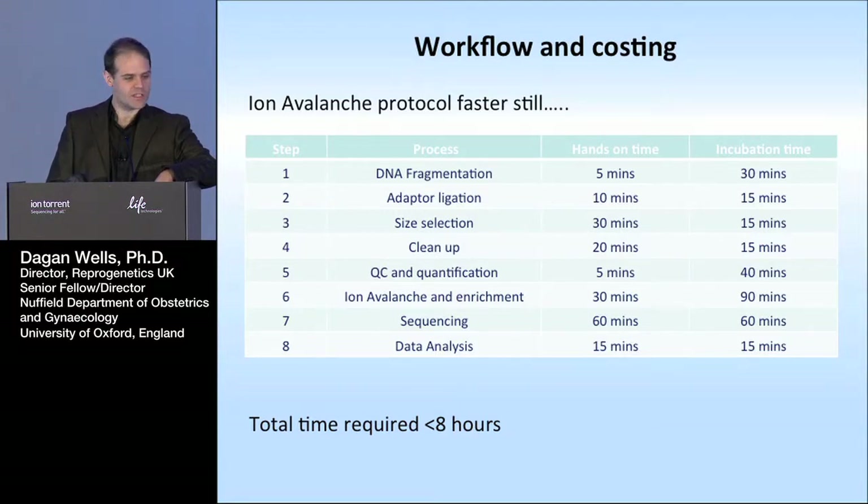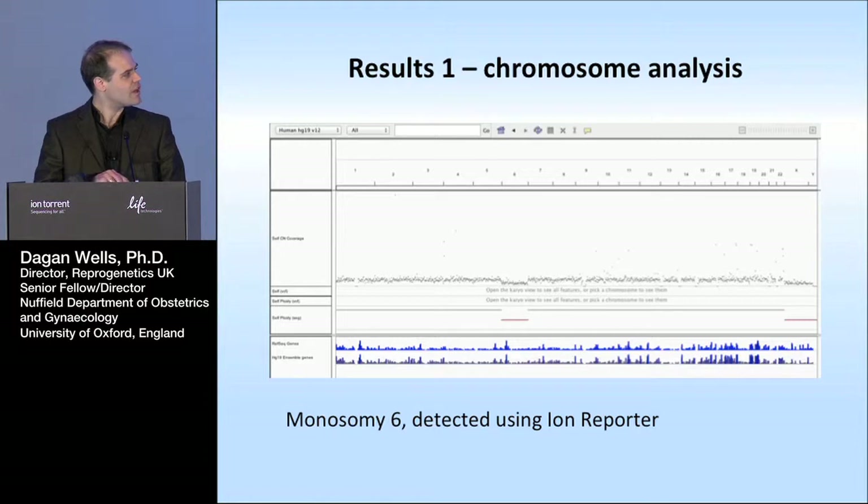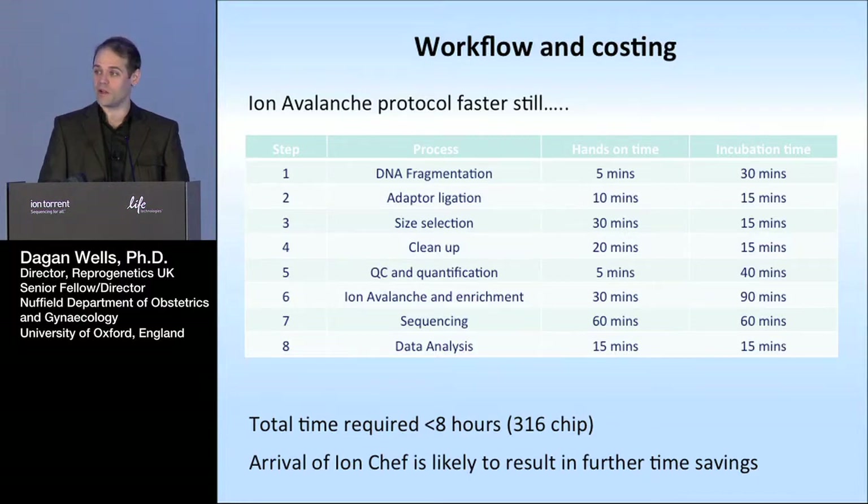We've been very lucky to have access to the Ion Avalanche protocol as well, and we're extremely excited by that. It gives us even faster data — we're getting data out in about eight hours now using that approach. That really means you could potentially use these technologies and not have to contemplate freezing the embryos if you don't want to. Here's one of those Avalanche results showing an embryo with a monosomy 6 — Ion Reporter calls it very clearly. I think this is just the beginning in terms of what we can do in terms of cost and speed, and the Ion Chef is not far off being able to go into our labs, which should streamline things even more.